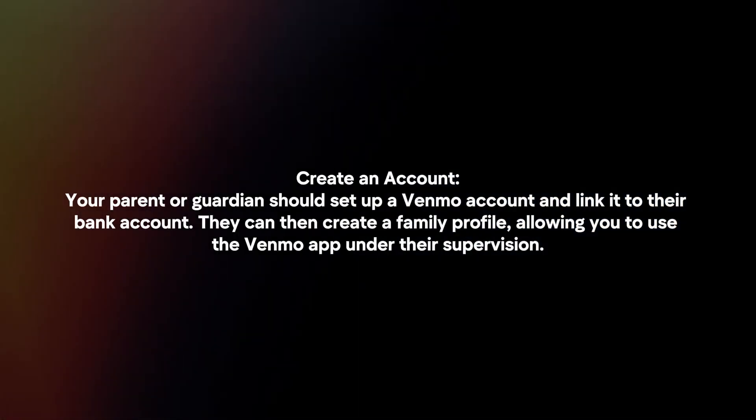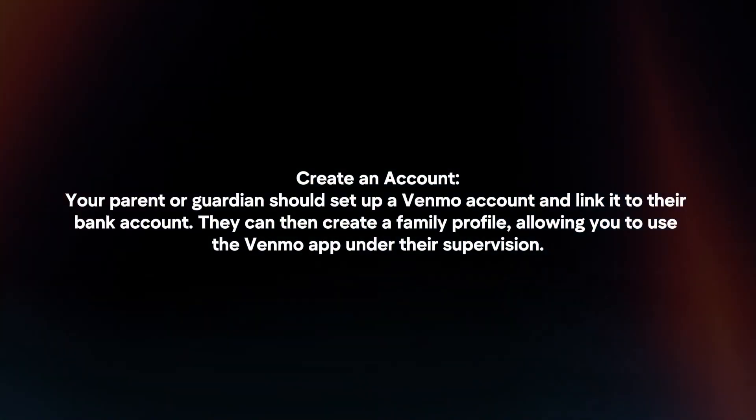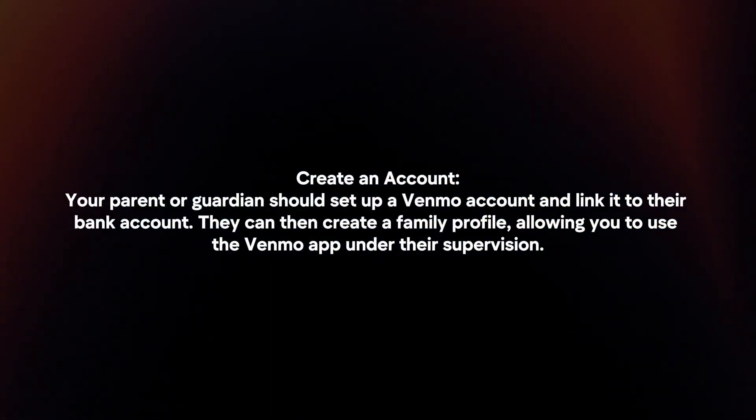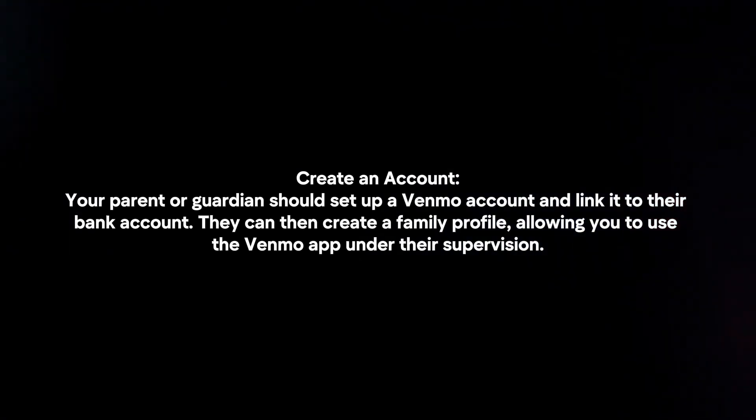Create an account. Your parent or guardian should set up a Venmo account and link it to their bank account. They can then create a family profile, allowing you to use the Venmo app under their supervision.